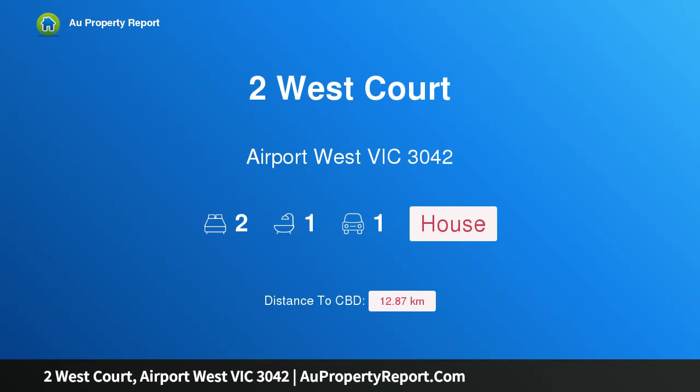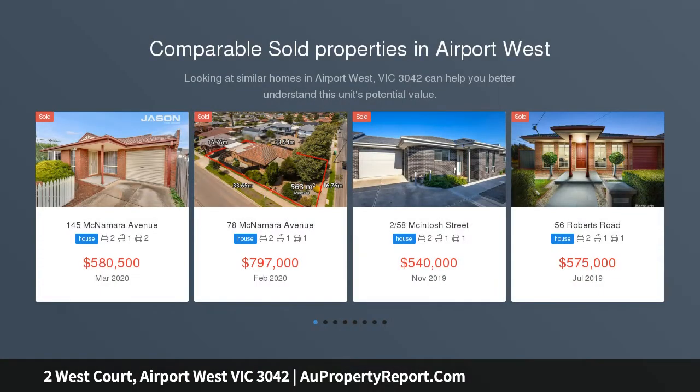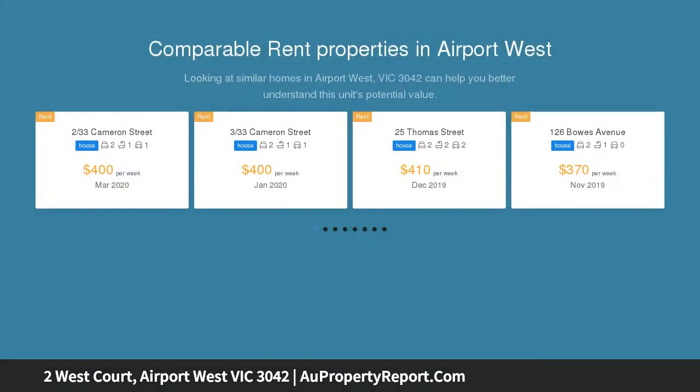Hi, I am glad to introduce property 2 Westcourt, Airport West Victoria 3042. Easy living full of style. Please register your interest in this property so that we can ensure you are included in the virtual auction and/or contacted in the event the property is going to be sold prior to the virtual auction date.